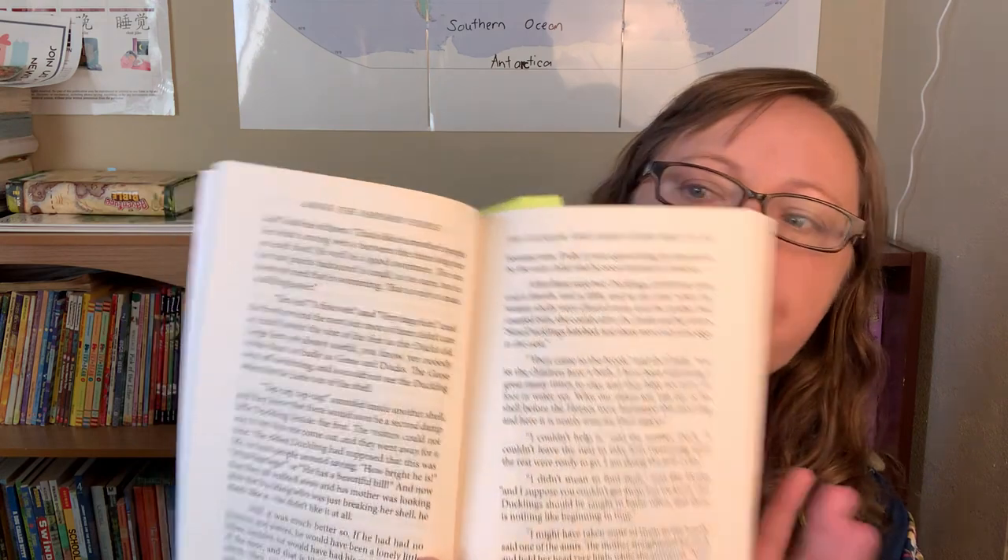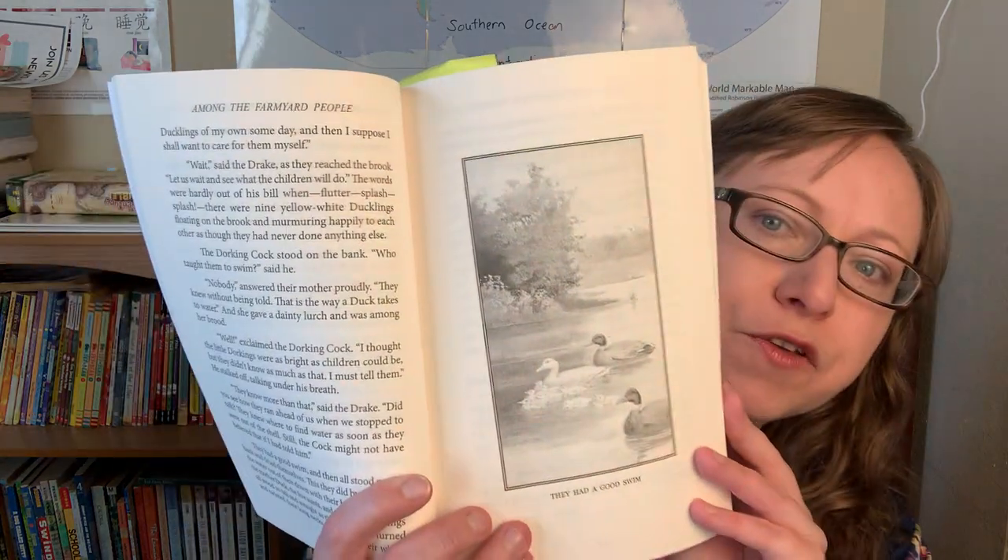Next we're back to Among the Farmyard People by Clara D. Pearson. We continue to enjoy her stories — it's very Charlotte Mason, written in an old English style, but my kids do really enjoy it. There are some pictures, and it's a really fun way to learn facts about animals. When I did my survey with my kids about what they enjoyed this year, a few kids did mention these books.